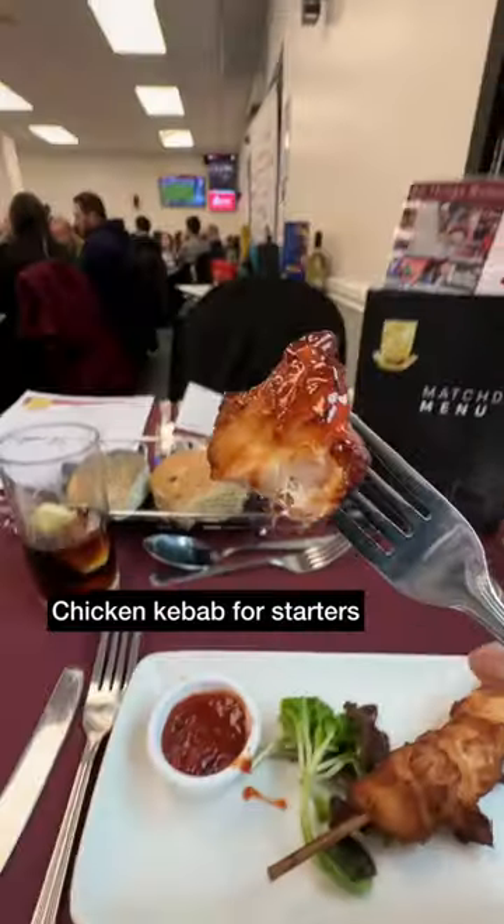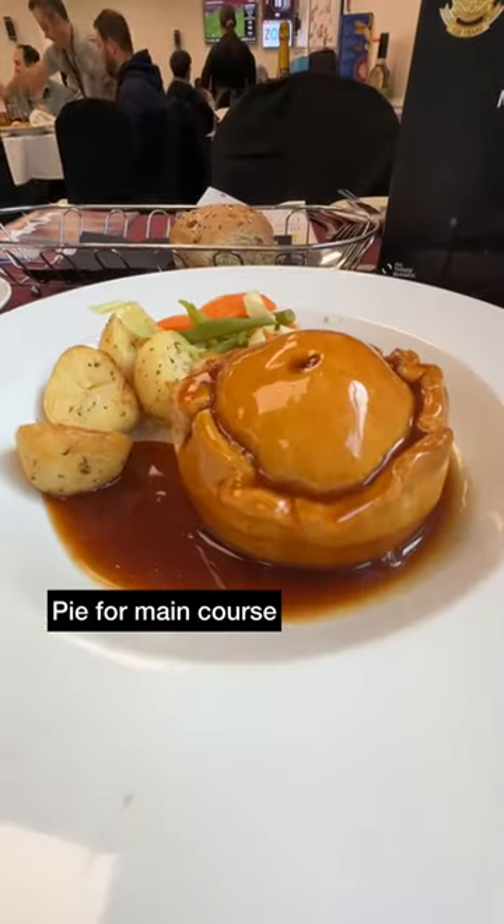Chicken kebab for starters, which was good, then for main course it was a pie — just as the team news was announced and team sheets delivered to the table.